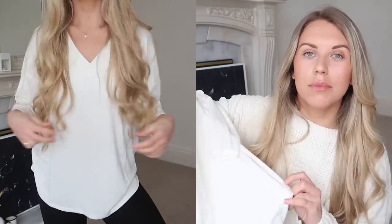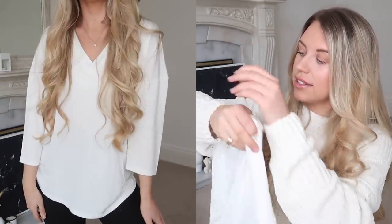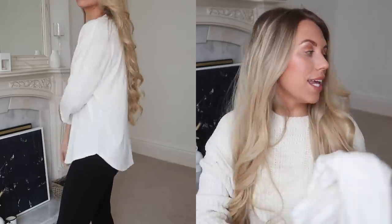I also picked up this long sleeve top. Again, this is what I was saying when it comes to good quality basics you can find on the site. This again looks like it's from Zara — lots of Zara finds in this one. It's slightly longer at the back, which is an absolute must for me when it comes to wearing leggings.